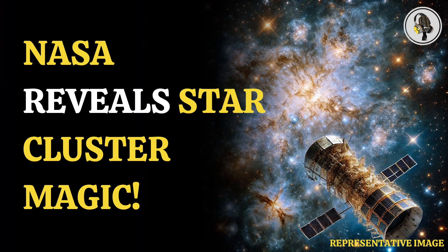The James Webb Space Telescope has been grabbing headlines for the brilliant pictures that it has taken of the universe. The images, taken with the help of infrared cameras on the telescope, have provided a brilliant set of data for scientists to decode a number of mysteries.